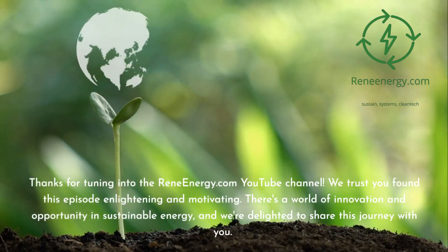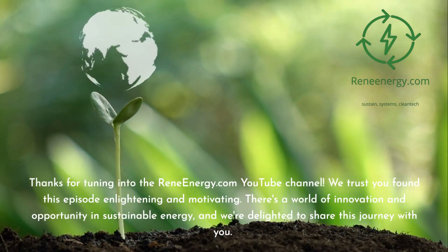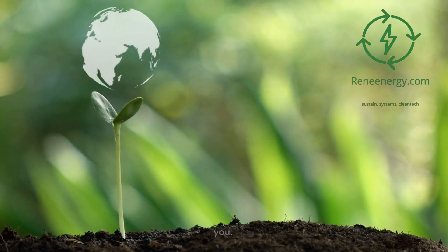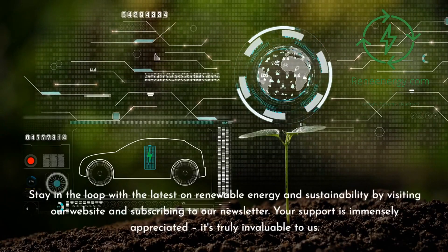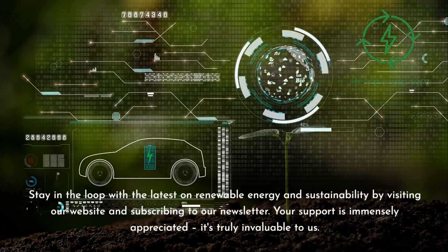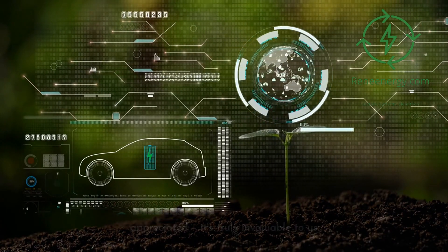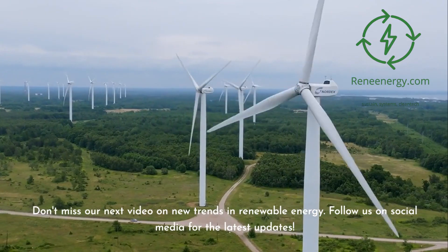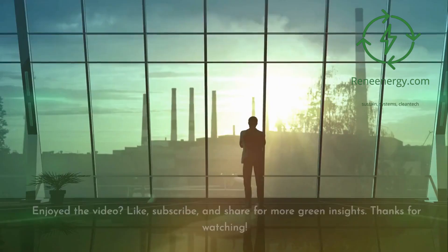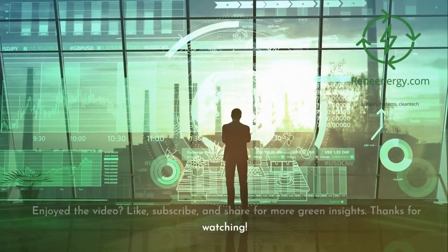Thanks for tuning in to the ReneEnergy.com YouTube channel. We trust you found this episode enlightening and motivating. There's a world of innovation and opportunity in sustainable energy, and we're delighted to share this journey with you. Stay in the loop with the latest on renewable energy and sustainability by visiting our website and subscribing to our newsletter. Your support is immensely appreciated — it's truly invaluable to us. Don't miss our next video on new trends in renewable energy. Follow us on social media for the latest updates. If you enjoyed the video, like, subscribe, and share for more green insights. Thanks for watching.